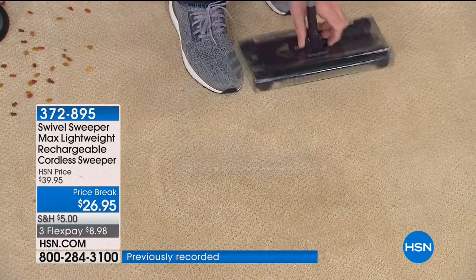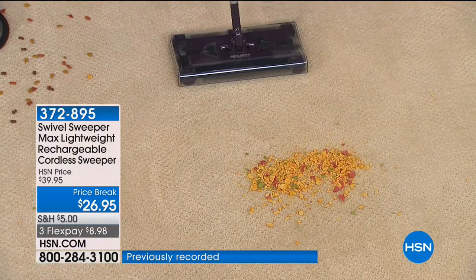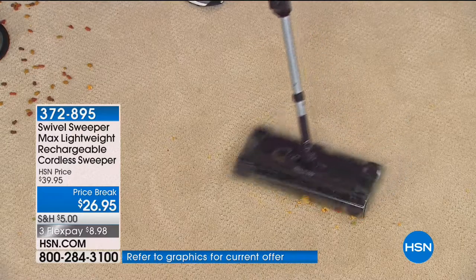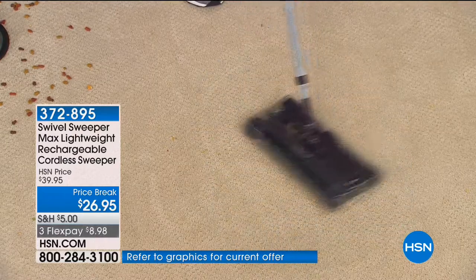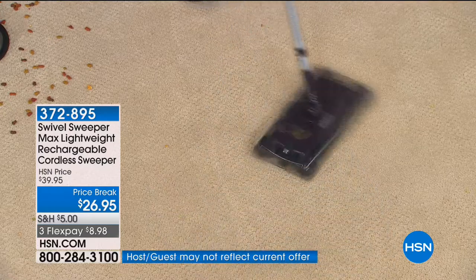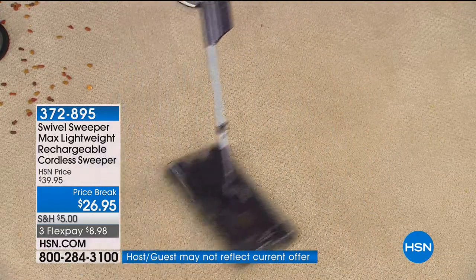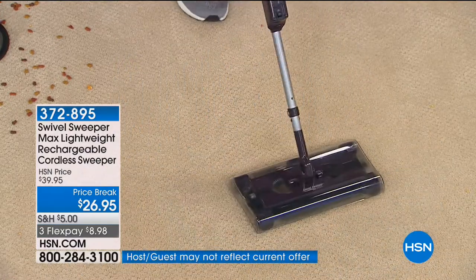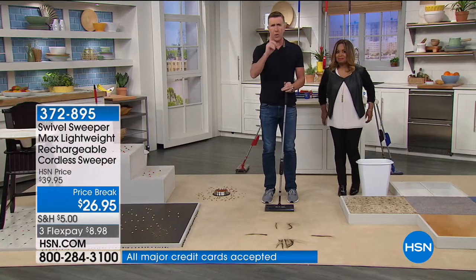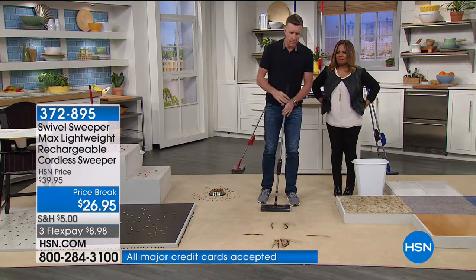If you want to see how to empty it, all you do is — look at all the mess right there. Lickety-split. Faster than you can get a vacuum cleaner out, faster than you can plug it in. It weighs less than two pounds, it's completely cordless. That's less than half the weight of a bag of sugar. Let me show you how this goes from good to great.